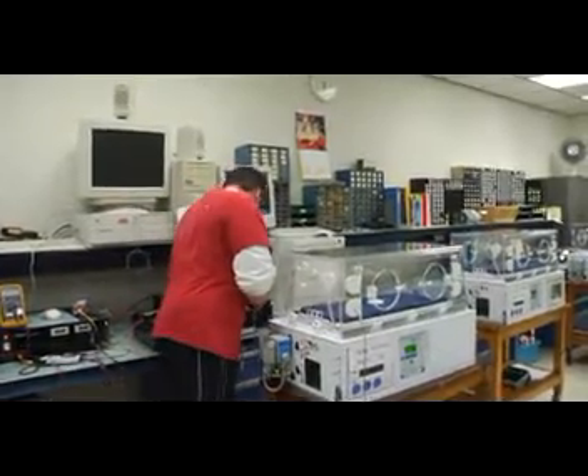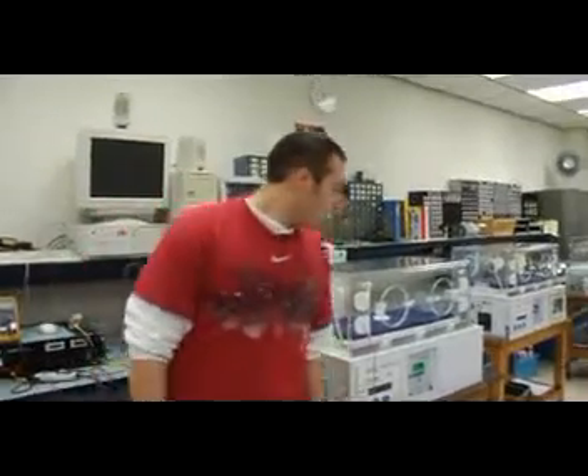Anybody can learn this kind of stuff. I was doing this kind of stuff when I was like five or six years old taking apart my old Nintendo. It's not hard, it's not complicated — it just takes a little work and a little motivation.